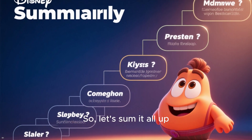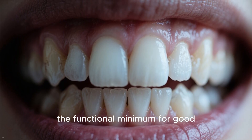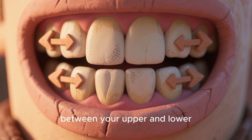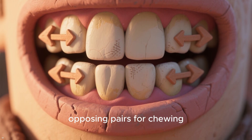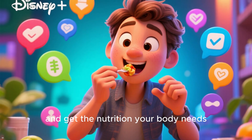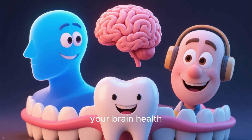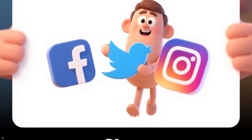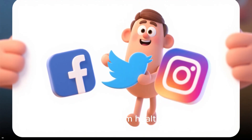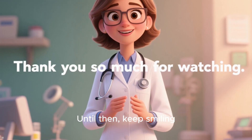So let's sum it all up. While having a full set of 28 to 32 teeth is the natural ideal, the functional minimum for good health is widely considered to be 20 teeth. They need to be evenly distributed between your upper and lower arches to create stable, opposing pairs for chewing. The ultimate goal is to maintain your ability to chew, speak, and get the nutrition your body needs — functions that directly impact your longevity, brain health, and overall quality of life. If you found this video helpful, please share it and don't forget to subscribe. Thank you so much for watching — keep smiling, and keep chewing strong.